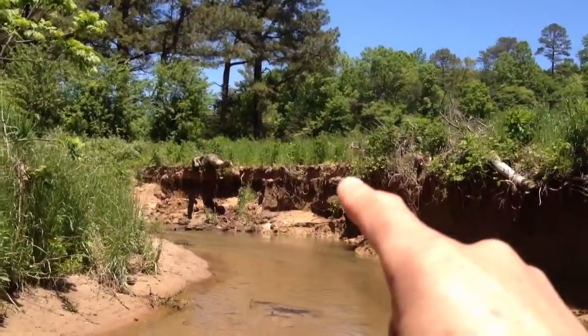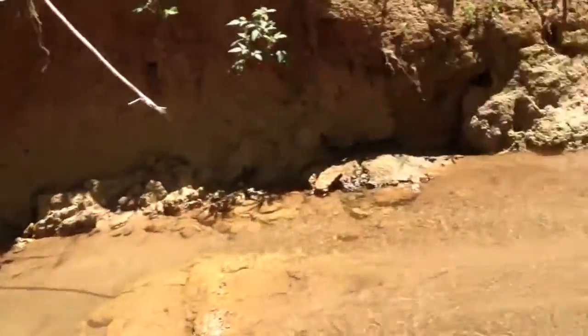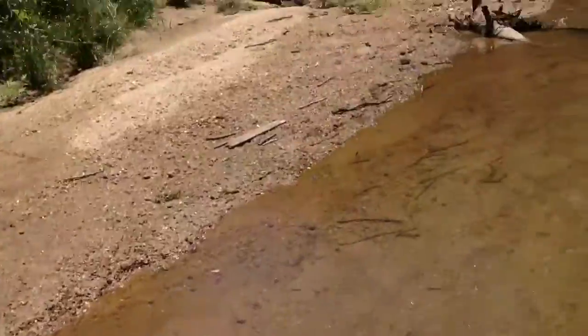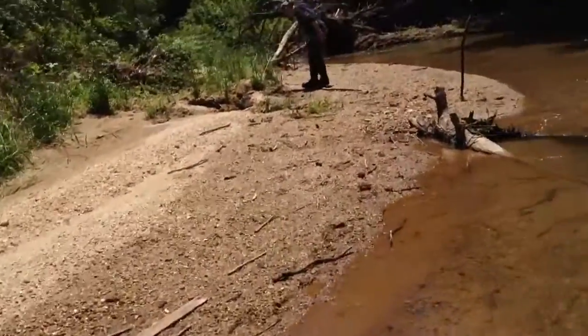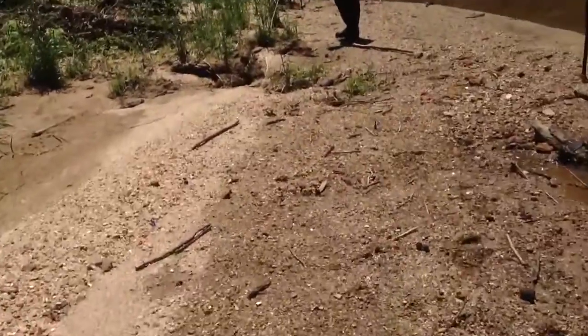I don't know if you can see this dark line right here in this washout — we found a couple little pottery shards right here, and Terry found just the biggest piece of pottery we've ever found. It's not a whole piece, but it's a good one.